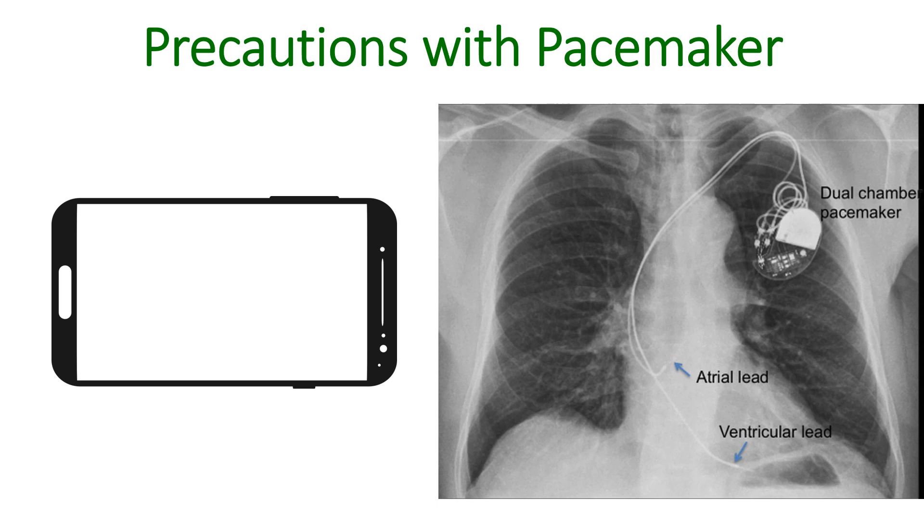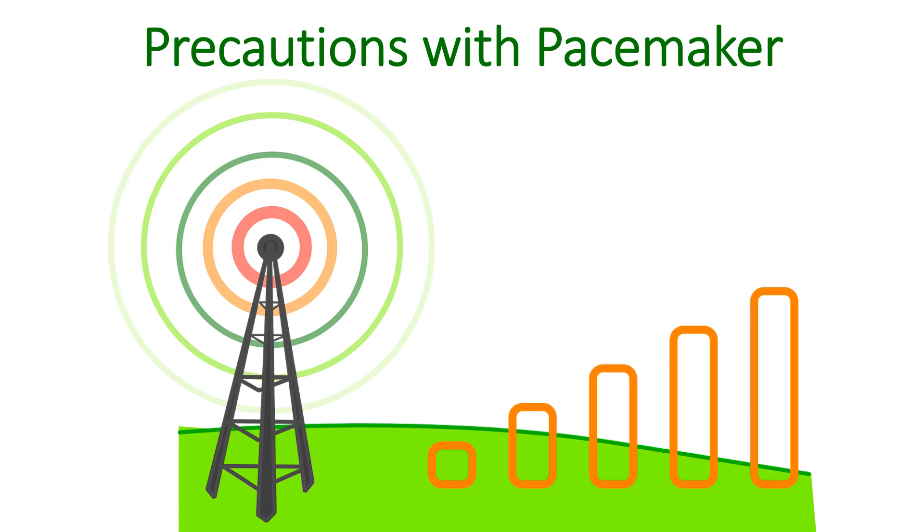If the pacemaker pulse generator has been implanted below the left clavicle, use the mobile phone in the right ear. A person with a pacemaker should also keep away from mobile towers, as the signal strength there is very much higher than that from a mobile phone. But this is not usually a problem as the towers are typically located high up.